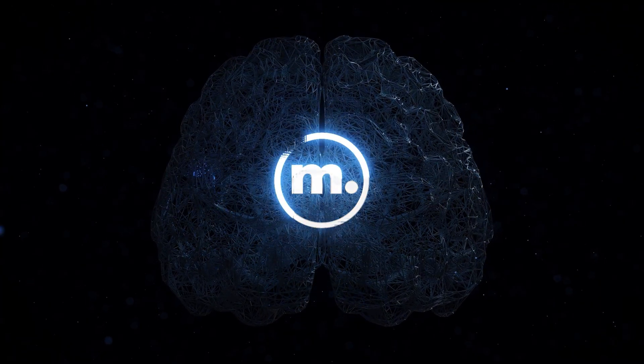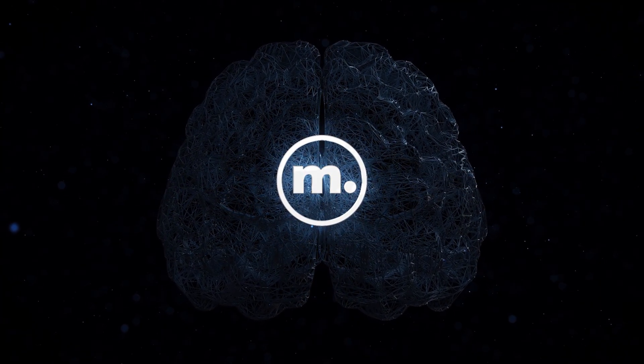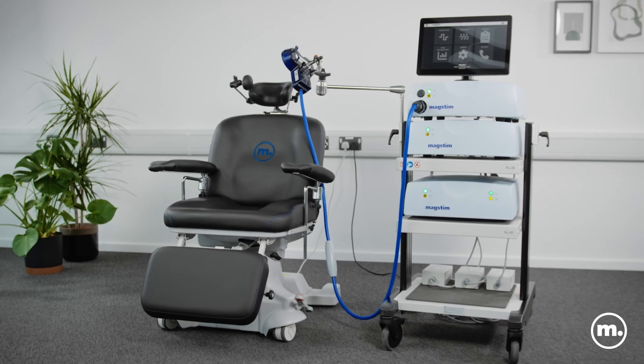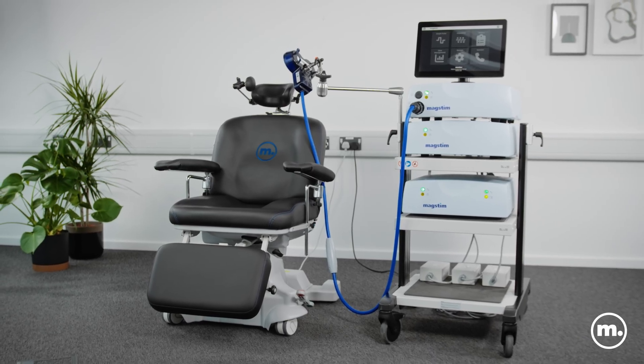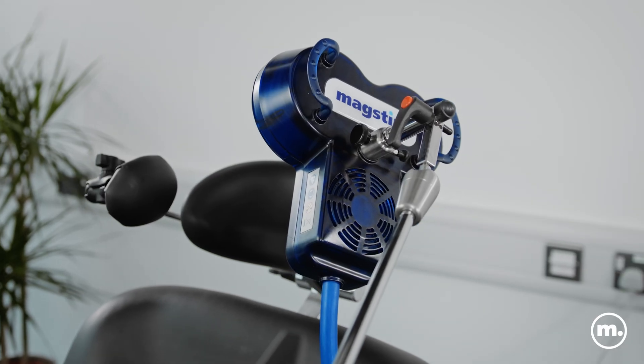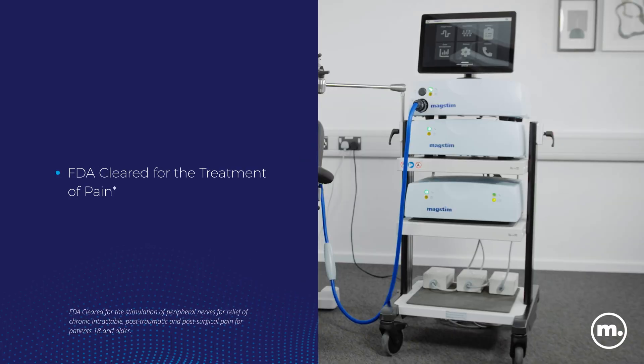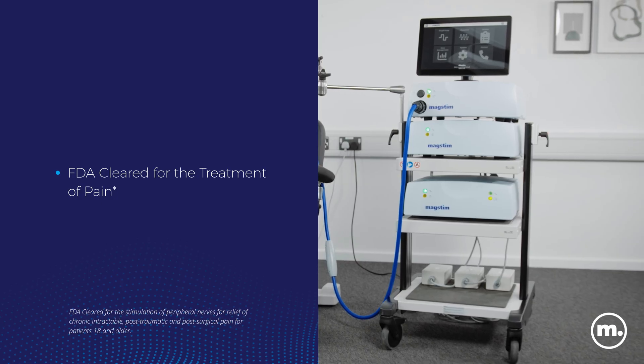MagStim is at the forefront of neuromodulation technology to study and treat the brain. As one of the most used and trusted TMS devices, the evolution of the Rapid system is here — announcing the new upgraded Rapid series with next-generation TMS technology.